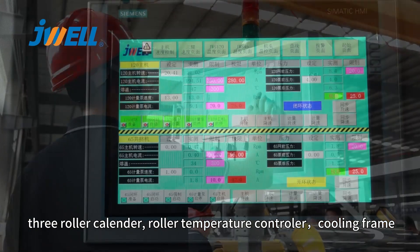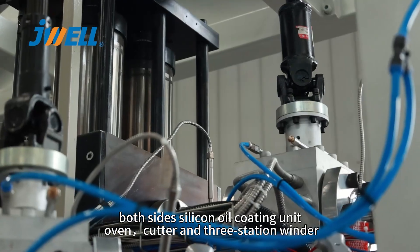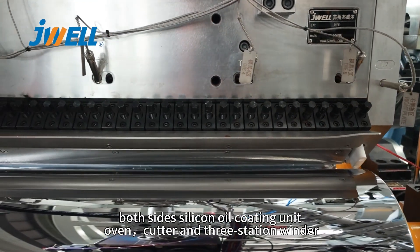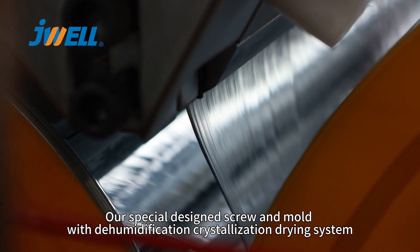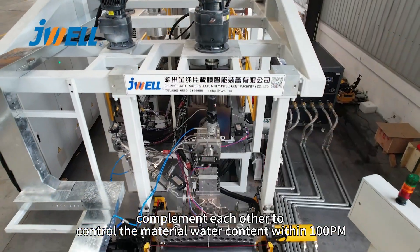The line also includes a roller temperature controller, cooling frame on both sides, silicone oil coating unit, oven, cutter, and three-station winder.